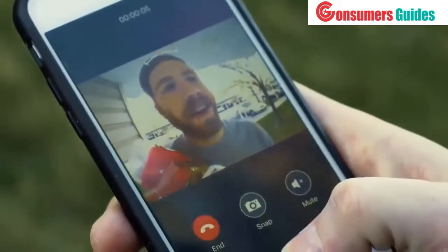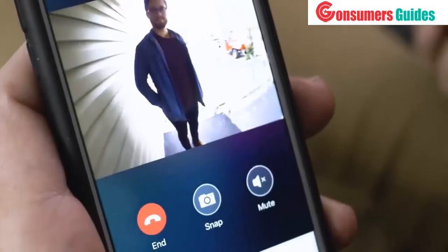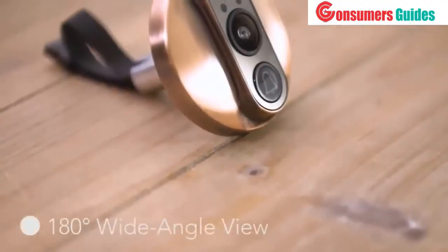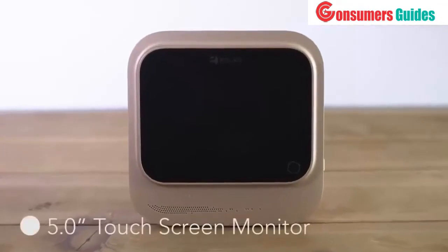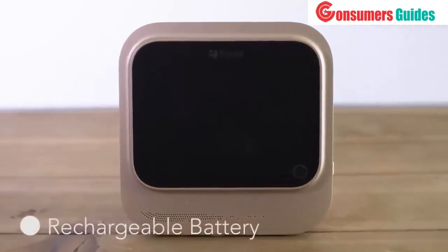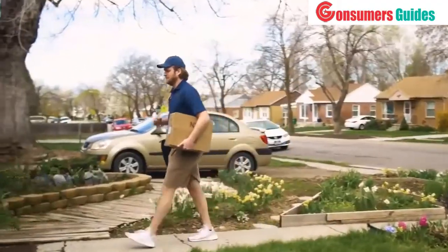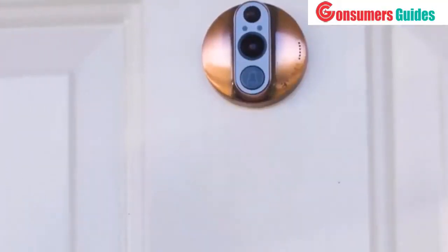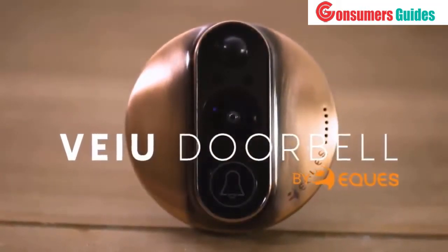Whether you like entertaining, want more safety for your family, are away from home, or just want to see who's on your doorstep, the View Doorbell is a life-changing solution. With your support, together we can make our product come alive and put the View Doorbell into full-scale production and deliver it to your door soon. The View Doorbell — the world's smartest video doorbell at your fingertips.